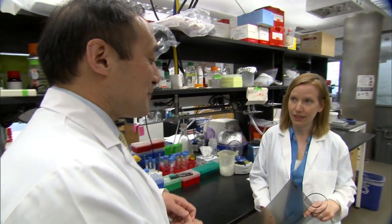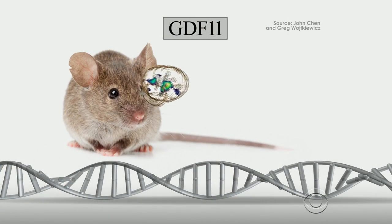Amy Wagers has been studying GDF11. The aged animals who were provided with additional GDF11 actually could recover from muscle injury more quickly. They could pull harder on a metal bar, sort of like a pull-up, and they could run for a longer time period, closer to what younger mice can do.